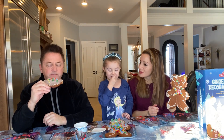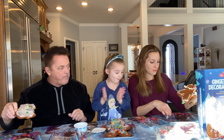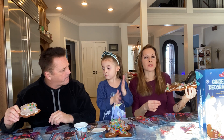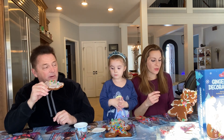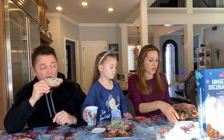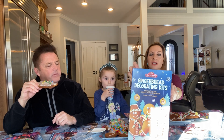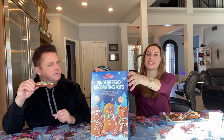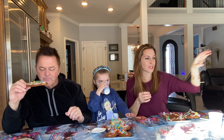We hope everybody's enjoying their January, and Happy New Year everybody! Oh, my little gumdrop keeps falling off. This is really fun — we like to do these every holiday. We're going to have Valentine's coming up pretty soon, so we're going to hopefully do Valentine cookies before the holiday, not after. We'll have to see if Costco has any, because Costco is awesome.